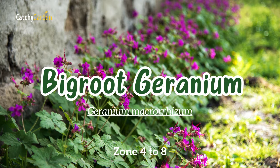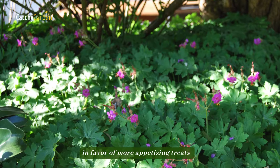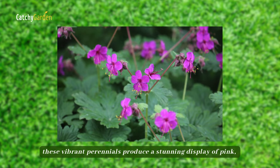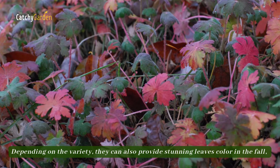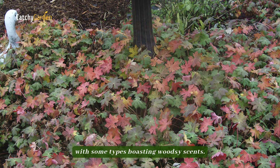Number one: big root geranium. Deer and rabbits often ignore big root geraniums in favor of more appetizing treats, since they are among the most hardy shade-tolerant plants. In contrast to the annual zonal geraniums, these vibrant perennials produce a stunning display of pink, purple, or white blossoms in the spring. Depending on the variety, they can also provide stunning leaf color in the fall, with some types boasting woodsy scents.